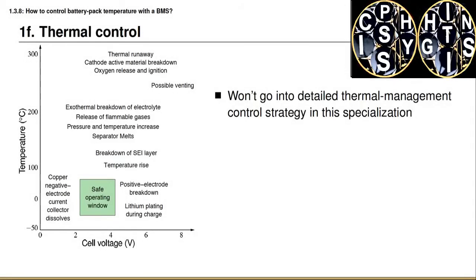The final topic that relates to requirement one of the battery management system is thermal control. This is not a major focus of the specialization, so I'm not going to go into a lot of detail, but there are some important and relevant points to mention, and that's what this lesson is all about.